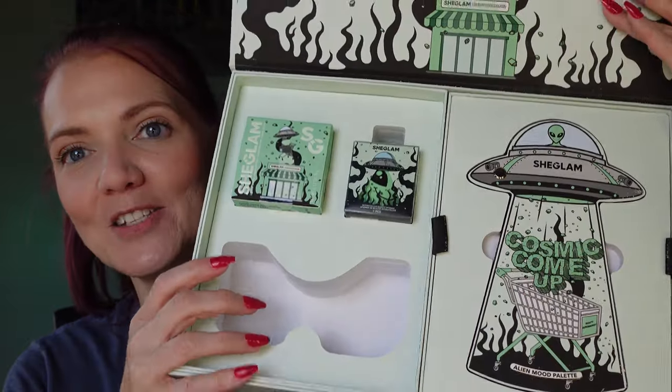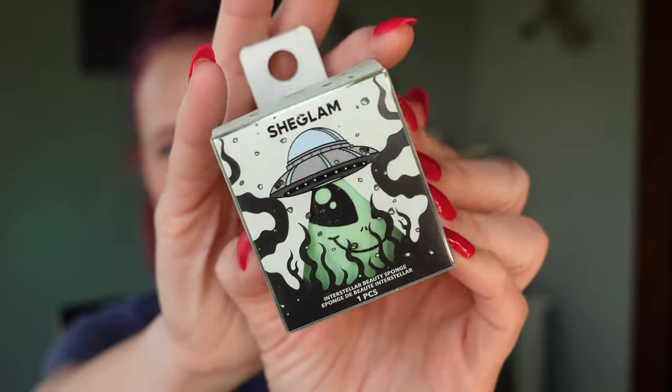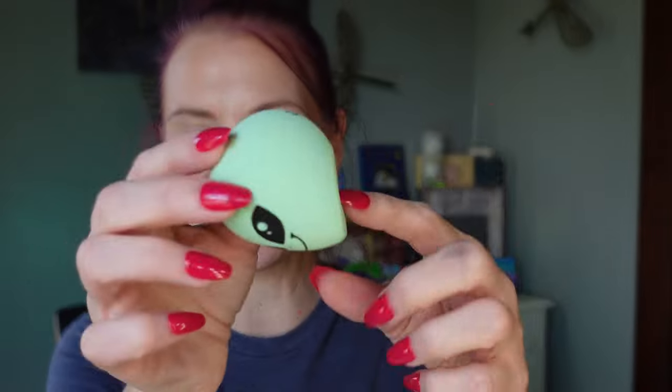Beyond all that, we do have in this collection this makeup sponge here, and this is what the outer box packaging looks like. Oh, is that not the cutest? I love that. I don't think I'll ever use that — that's going to go straight back in my fandom collection.